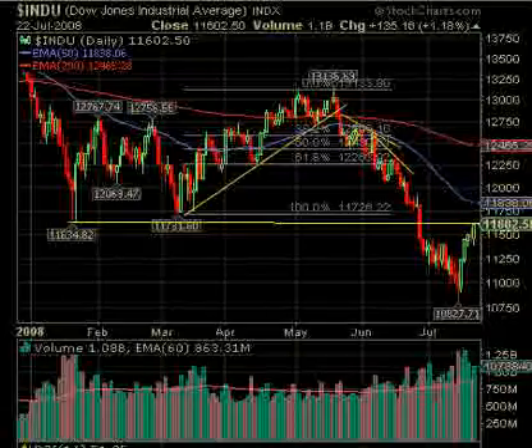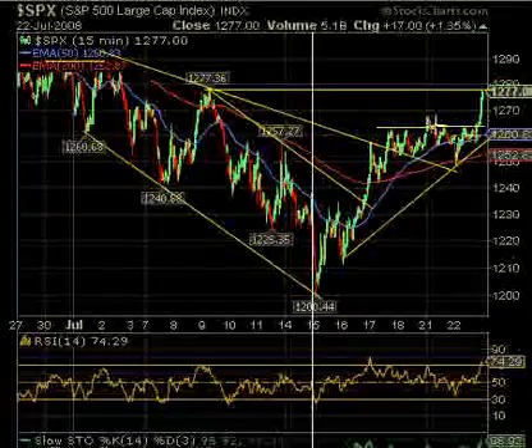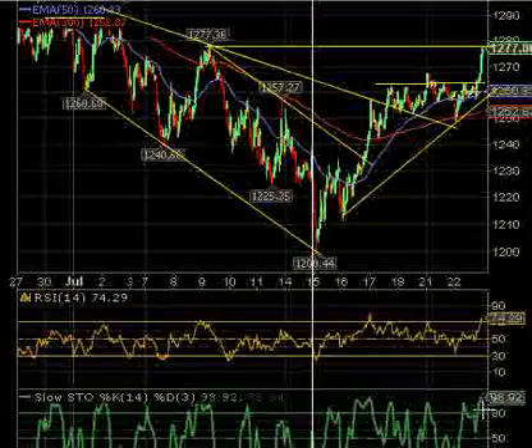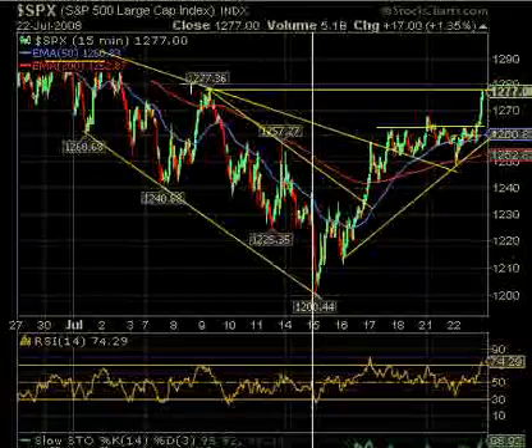I think a pullback is still coming — maybe it'll keep running up, but eventually we're going to get a pullback, which would actually be healthy. Then we've got the S&P 500. It did the same thing we talked about in the morning update — it had to break either above this line, which turned out to be a congestion area and a good play, or above this high a little bit higher up. Either way you made good money playing that trade today. You can see stochastics is overbought and RSI is now at 74. It closed right at 1277 — spot on to where we had this line drawn all along.